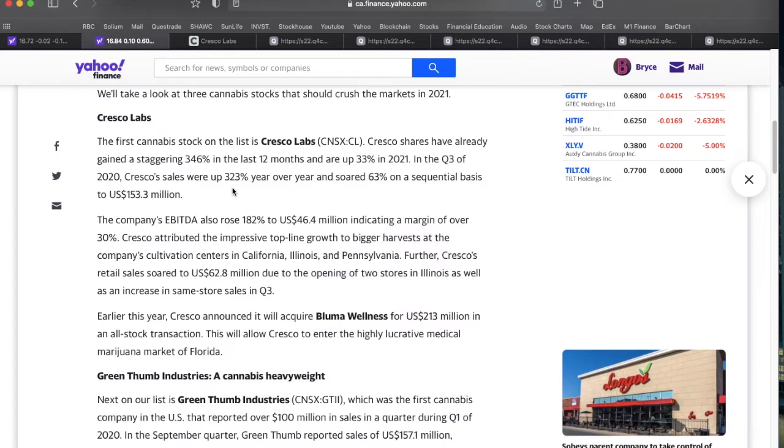Q3 came in with 323 percent year-over-year revenue growth and 63 percent sequential quarter-over-quarter growth, at $153 million US for just the three months in Q3. We've been talking about so many small caps where revenues are in the millions or tens of millions — when I started annualizing this out at close to $600 million US, it was really impressive.